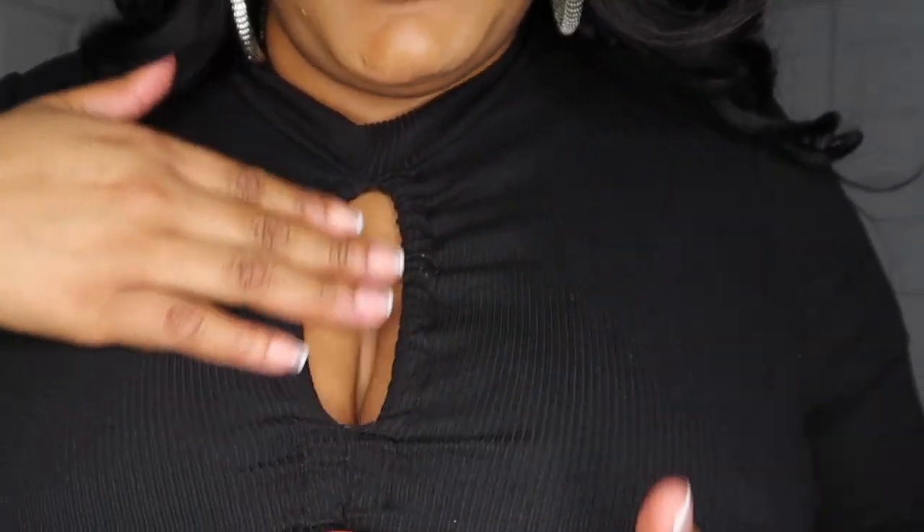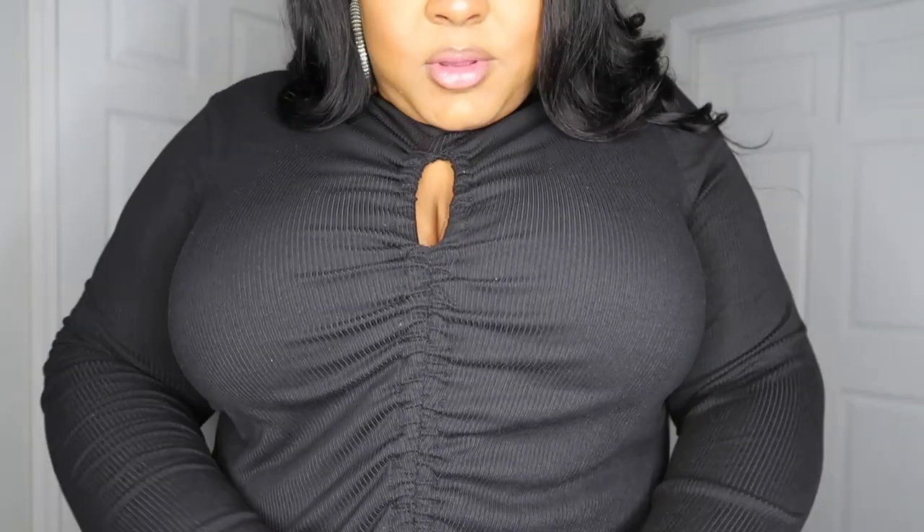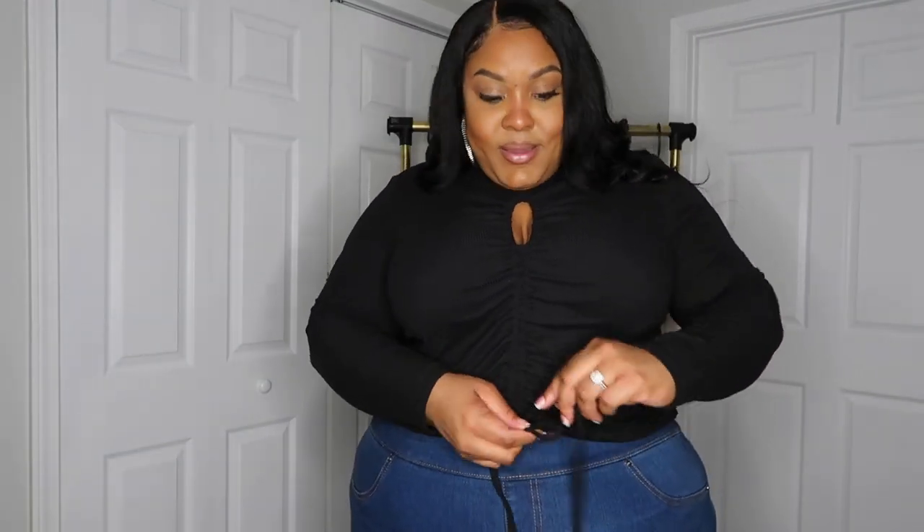The next top is another ribbed piece — I love ribbed! It has this open peekaboo-type opening at the top and a drawstring you can pull all the way up or down, put a little bow right here. Cute basics, y'all. I told y'all I am rebuilding my closet, so I'm getting all the basics — the blacks, the whites — things I can mix and match and make a whole look. Very very stretchy and comfortable.